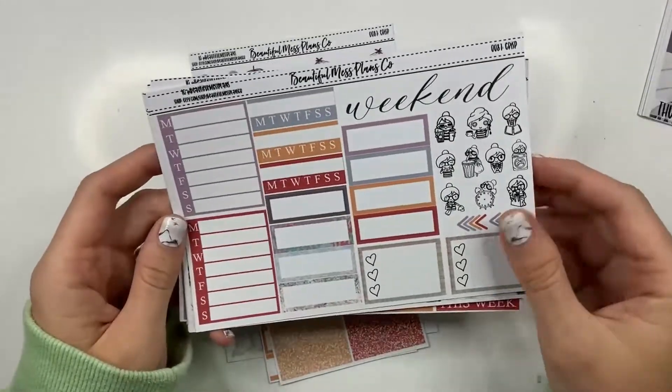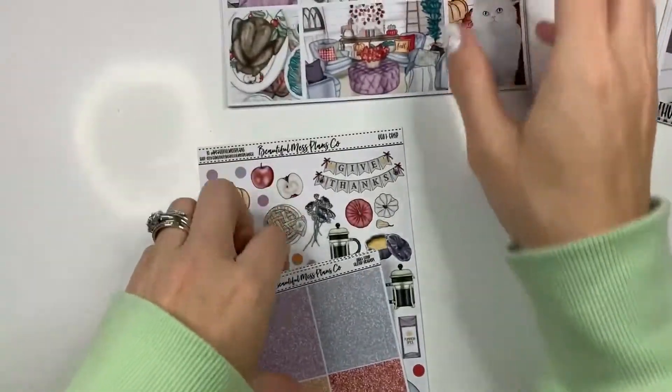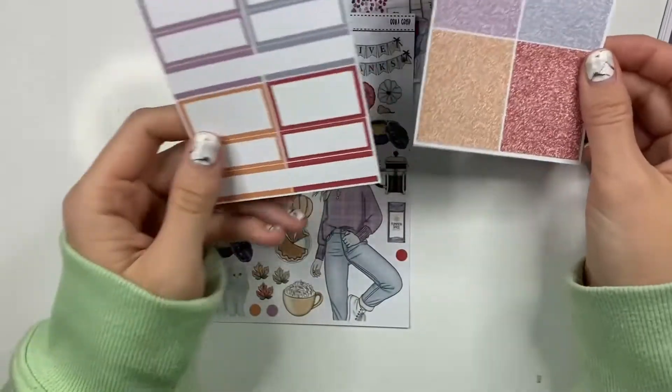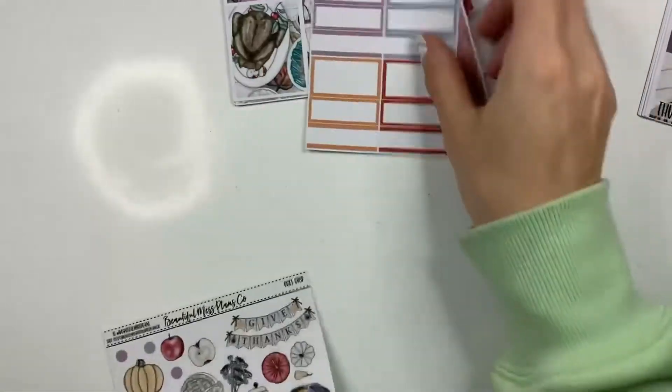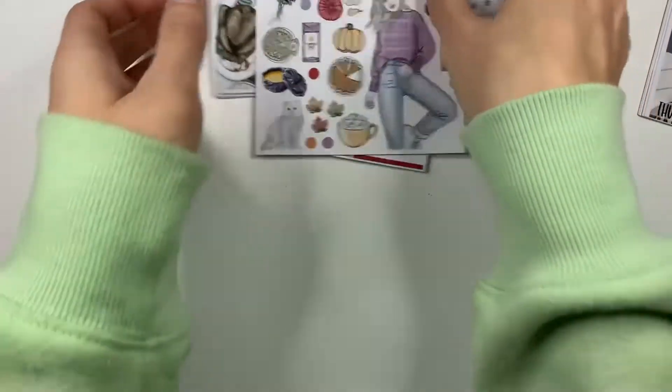And then this page is also the same. So this is Crisp. You can also get, with the ultimate or as à la carte options, you can get glitter, the extra boxes. And then you have the deco that goes with this kit.